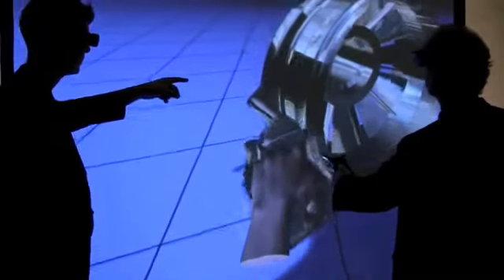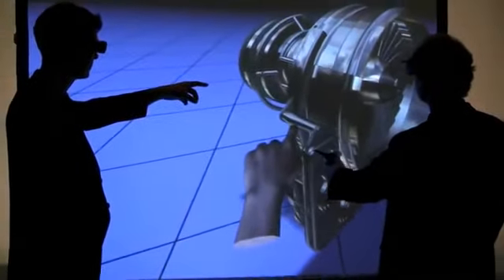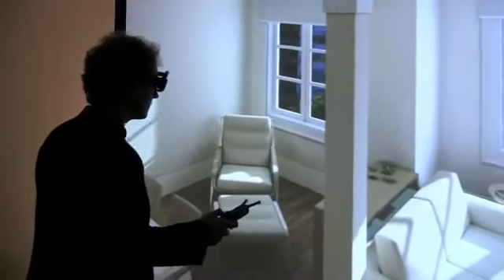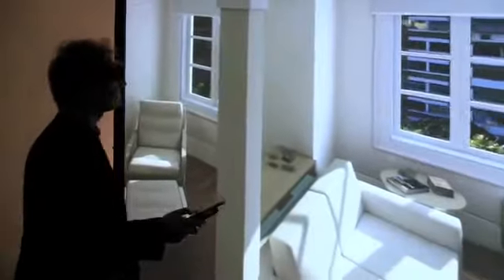The WorldViz 3D Wall Touch Lite and Pro systems give you everything you need for creating and deploying affordable semi-immersive 3D applications for visualization, interactive training, or research within a limited space. All of this is available from WorldViz at an unprecedented price.